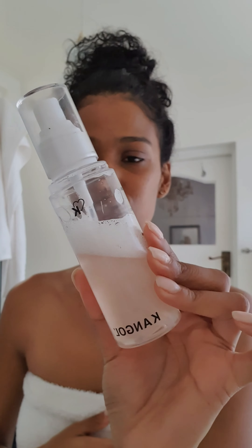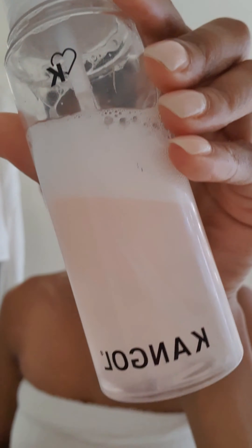And last but not least, I'm going in with the Kangol Ready Set Glow Setting Mist. This has aloe vera in it as well as Vitamin B5. I just shake that up and it has little shimmery pools inside. It smells so good. So now I am ready to take on the world because my skin is behaving. And that's my skincare routine. Have a good day. Bye!